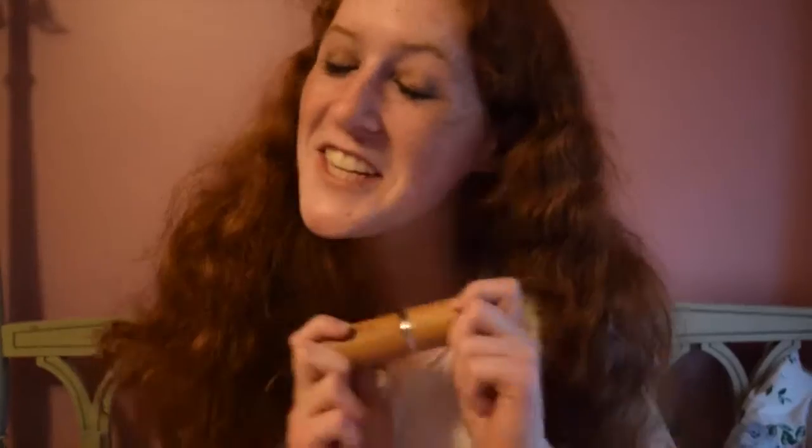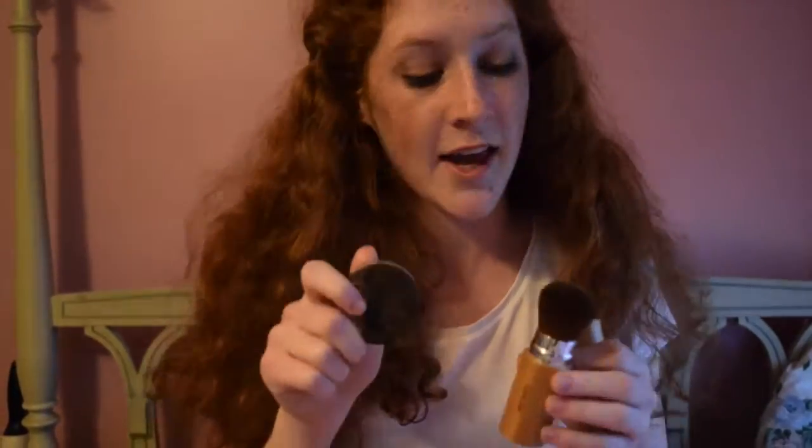This is the Soho Kabuki Brush. I really use this honestly for everything, especially with my Tarte Powder. It really keeps it on and it's just so fluffy and full. I love it.